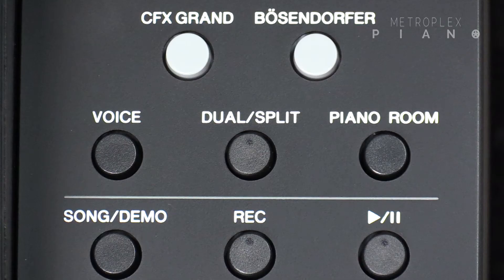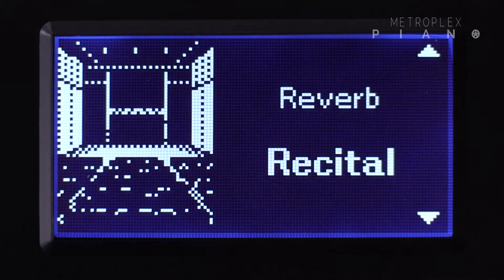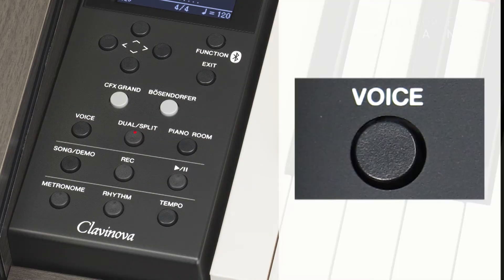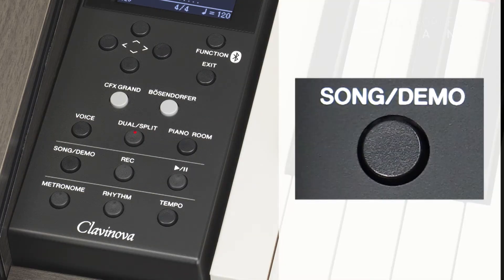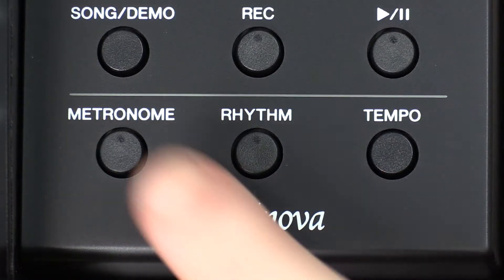You'll discover a dedicated piano room button that gives you access to piano-centric settings like the virtual piano lid, brightness, and even reverb. In addition, you'll find a voice button for selecting voices, a song demo button, a direct dual split mode button, a metronome button, and more.